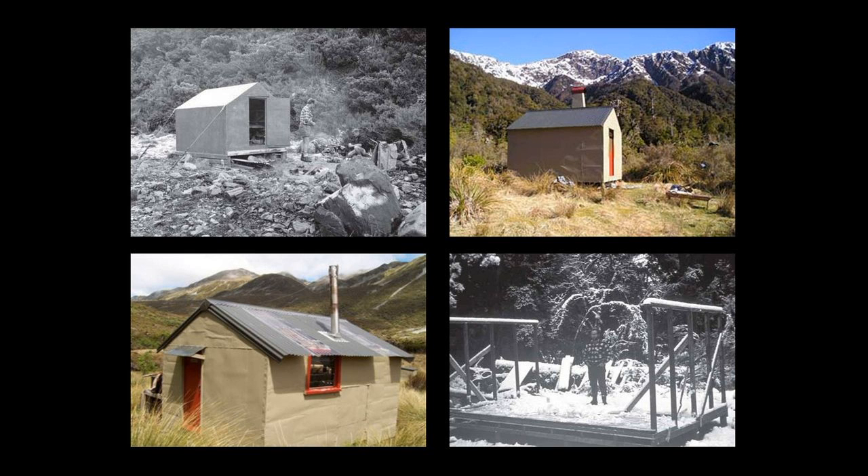I came back to New Zealand and started my final year of architecture school and researched such buildings, because huts are quite a neat thing to be into. There are lots of examples from the 60s and 70s — literally eight or nine hundred of them built throughout New Zealand — and they're owned by the Department of Conservation today.